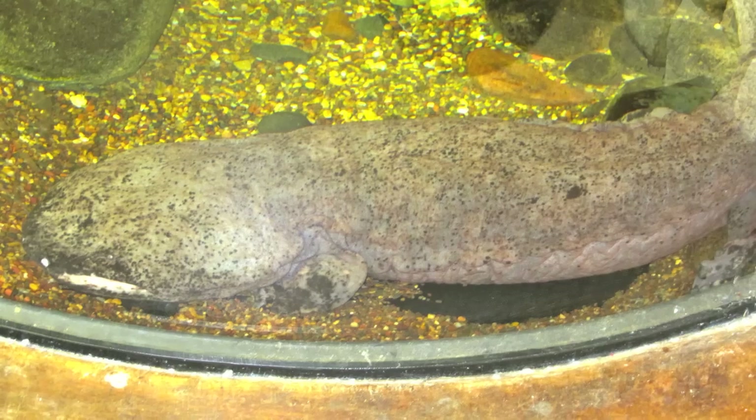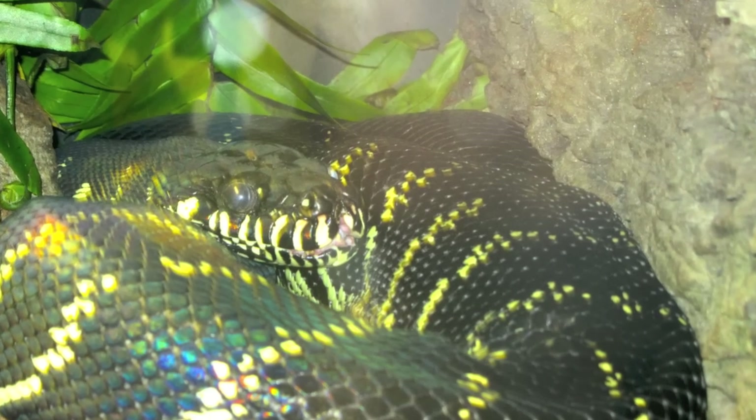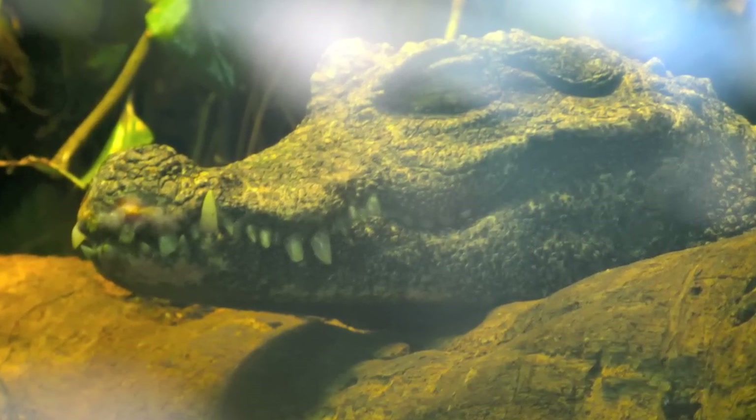That's a Parson's chameleon right there — big, big guy. And that one is a Chinese giant salamander. This is a Boelen's python, and then a dwarf caiman. We're going kind of fast here, sorry.